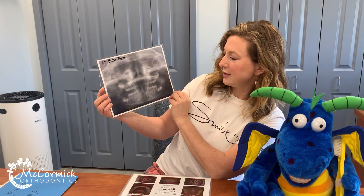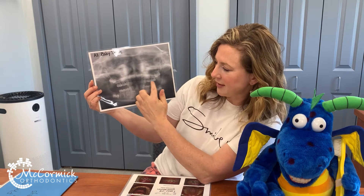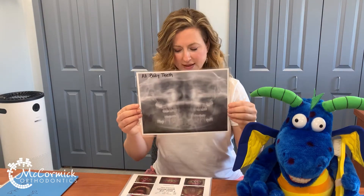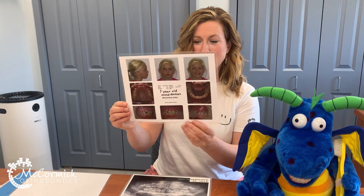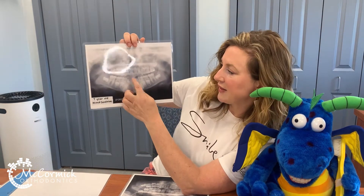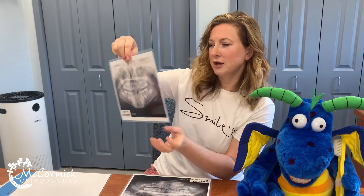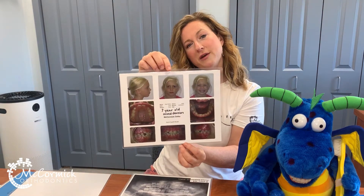This is an x-ray of someone who has had no adult teeth come in. So we can see all the baby teeth in here, and the adult teeth are growing underneath in your bones — so that's someone who's pretty young. This is someone who's seven. Their front four and bottom four baby teeth have been pushed out by the adult teeth, but there are still more adult teeth in the back growing. So this is what a seven-year-old looks like with their teeth.